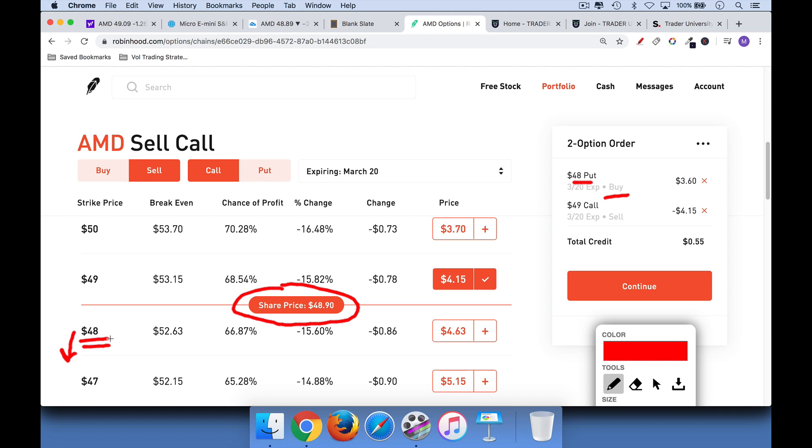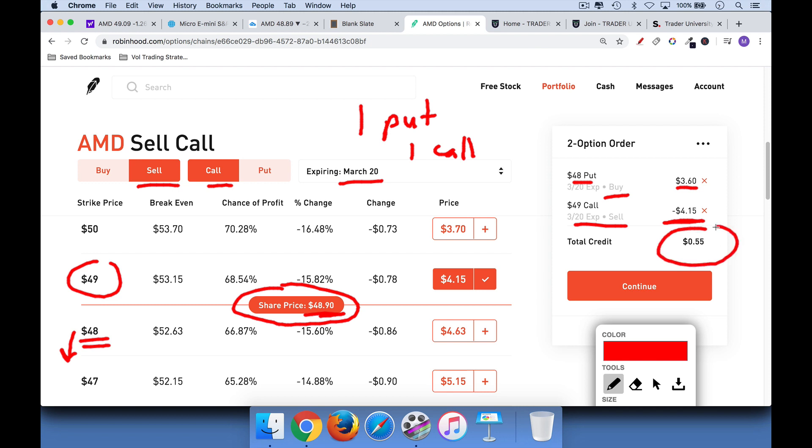So we're not worried about a stock market rally right now, let's say — we're just worried about protecting ourselves. So we're willing to give up a little bit of upside. And so what we're going to do is sell the March 20 calls at the next strike price higher. So the stock's currently at $48.90 — we're going to sell the 49 calls. And when you sell a call, you receive premium up front. So this is a negative number here, $4.15, but that actually means that we're getting money put into our account. So we're paying $3.60 for one put, and then we're selling one call to fund the position and we're collecting $4.15 from that. So what this means is that we're actually going to get a credit in our account of $0.55. If you multiply that by 100, which is the multiplier per contract, you get $55.